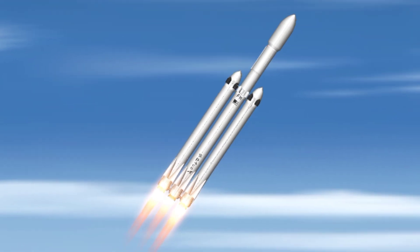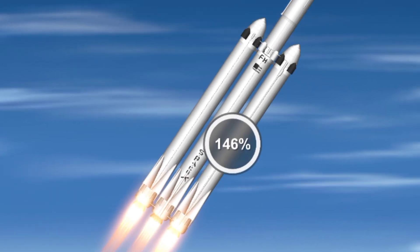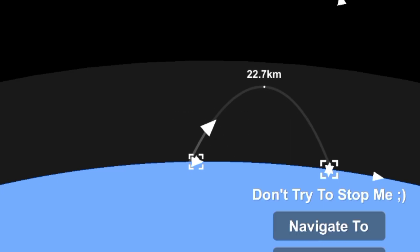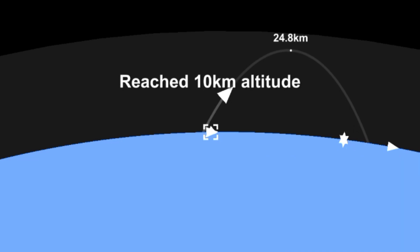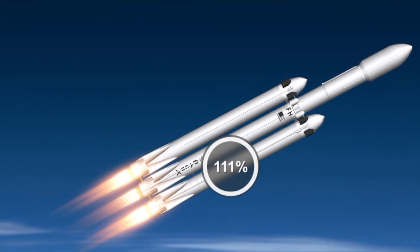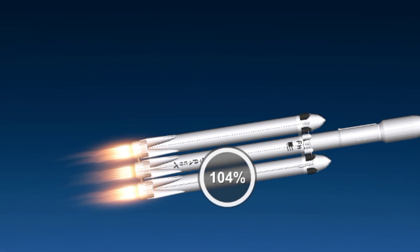GNC trajectory looks good on the Falcon Heavy. Reports show that the M1D engine performance is nominal. Side boosters have begun to throttle down in preparation for the upcoming shutdown in 20 seconds. Major event coming up with side boosters shutdown and separation. Inside shutdown.